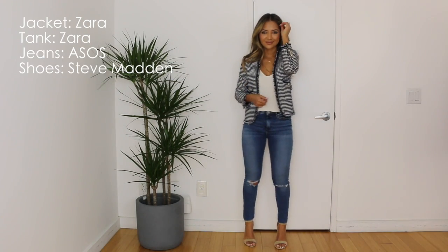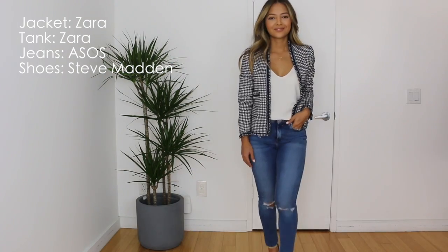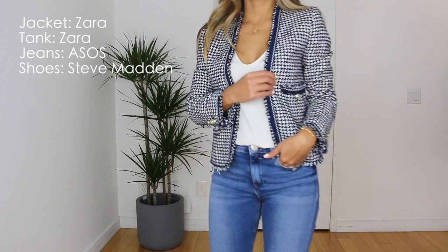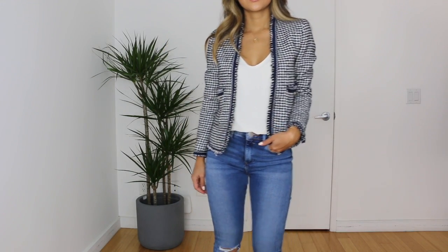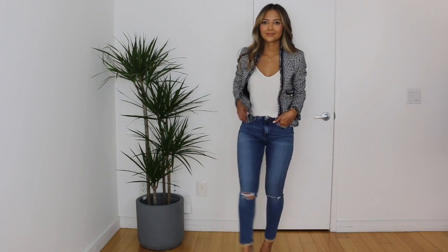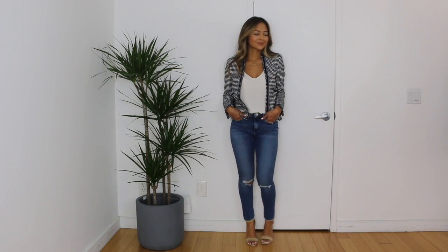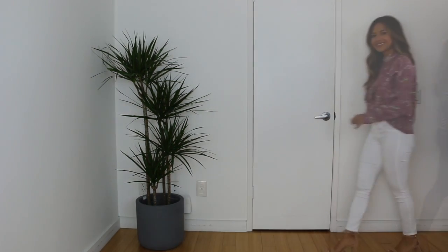The next look is a little more professional, maybe a little more mommy-proof, if you want to go to brunch with your girlfriends. I am taking this Chanel-inspired blazer that I got from Zara along with this cream colored satin cami, and I paired the tops with these ASOS Ridley jeans — they're so form-fitting and comfortable, they don't stretch out. The shoes I'm taking are my Steve Madden Carson heels.